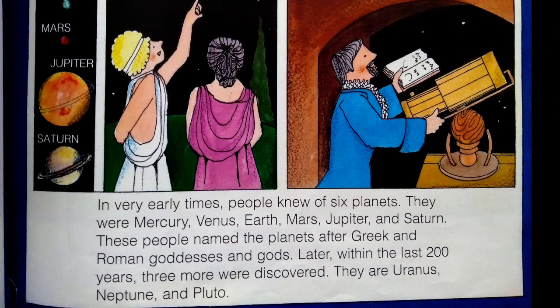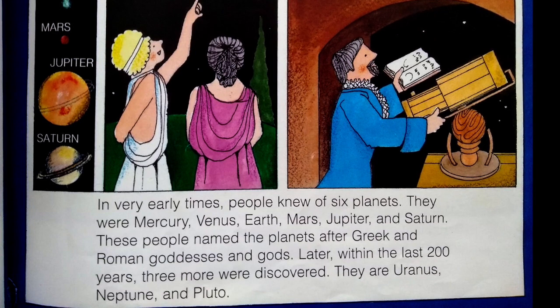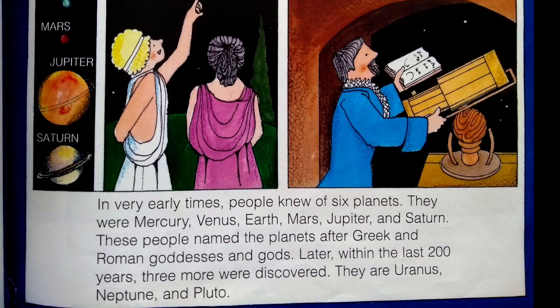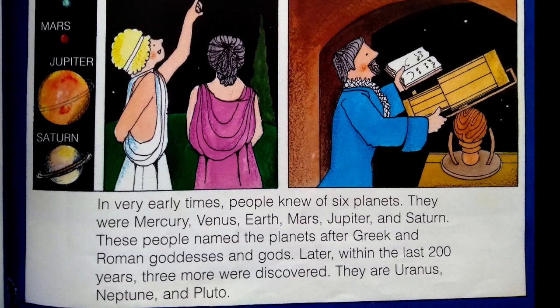In very early times, people knew of six planets. They were Mercury, Venus, Earth, Mars, Jupiter, and Saturn.